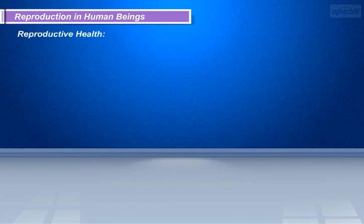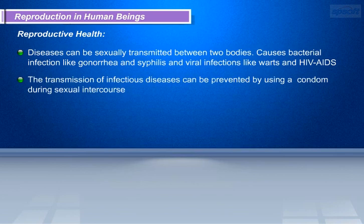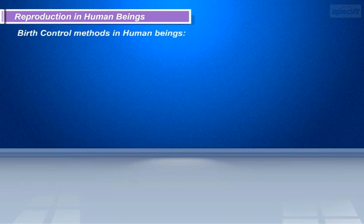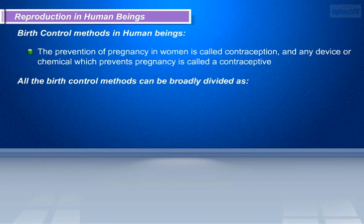Every individual should be aware of the possible health consequences of having sex. Diseases can be sexually transmitted between two individuals, including bacterial infections like gonorrhea and syphilis, and viral infections like warts and HIV AIDS. The transmission of infectious diseases can be prevented by using a condom during sexual intercourse. The sexual act always has the potential to lead to pregnancy. Unwanted pregnancy can be avoided by the usage of condoms and contraceptive pills. Birth control methods can be broadly divided as barrier methods, chemical methods, and surgical methods.